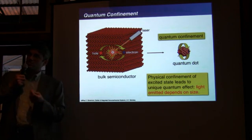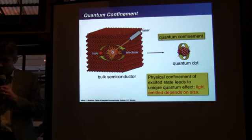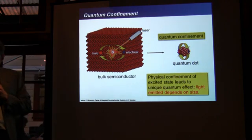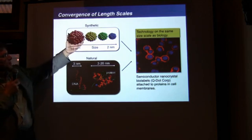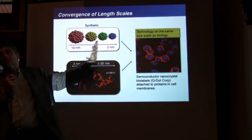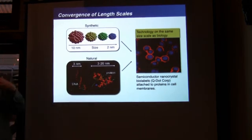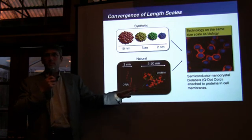Physical confinement leads to a change in the color of this thing, and that's really sort of weird. It's like saying I'm going to take a really small piece of this stool and it's not going to be red anymore. I just changed the size — I make it smaller and I can change the color. The size range where these quantum mechanical effects happen is exactly the size range of the building blocks of life.